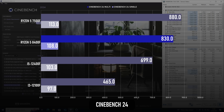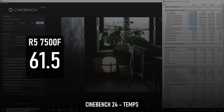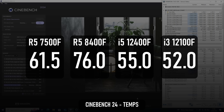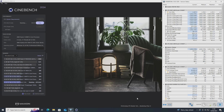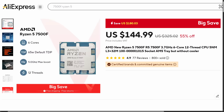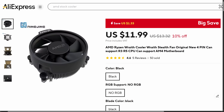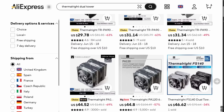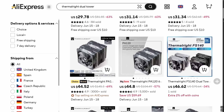In Cinebench 24, with the same PBO settings and same fan profile on both CPUs, the peak temperature of the 8400F hits 76 degrees in a 20-degree ambient room, whereas the 7500F reaches just 61.5. Both of these are perfectly acceptable, especially if you're using a case with decent airflow, but it's worth bearing in mind. When buying either CPU from AliExpress they're probably going to come without a cooler, and while you might be tempted to pick up a cheap stock cooler to pair with the 7500F, I wouldn't necessarily recommend that for the 8400F — it's going to need more cooling to maintain the speeds you see in this video, and that's still one more thing to budget for.